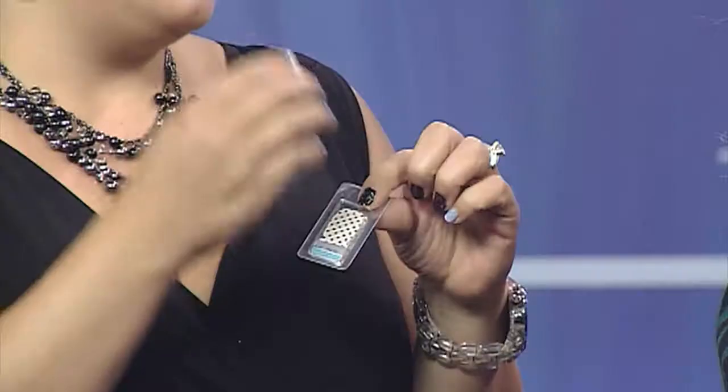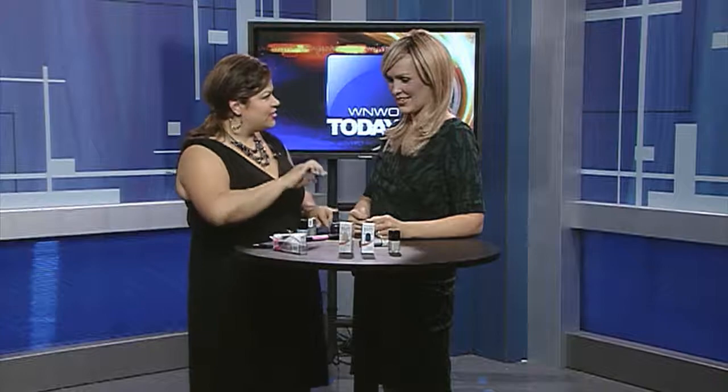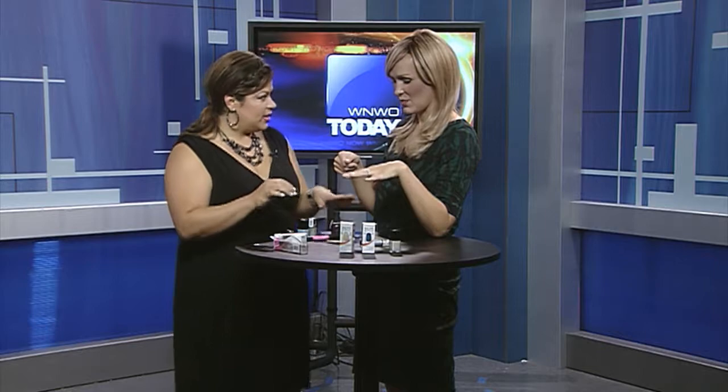Honestly, I will tell you the truth — I was able to take one sticker and use it on two nails. You take the other half and just throw it on the other nail. So we have the stickers. What are some other things that we have?